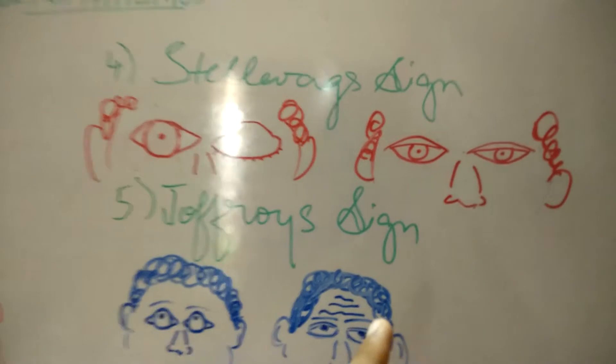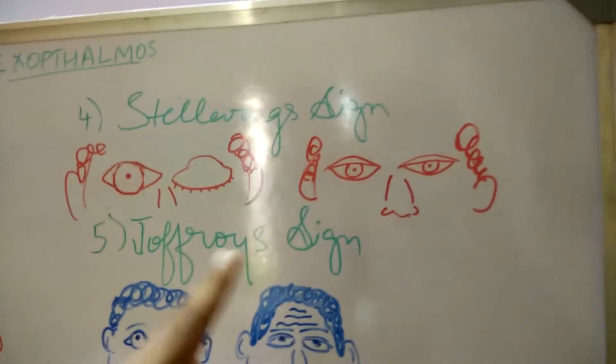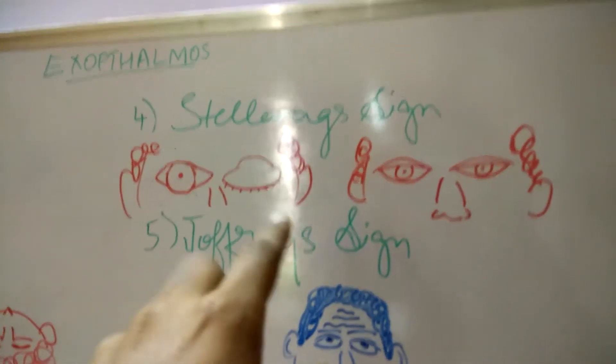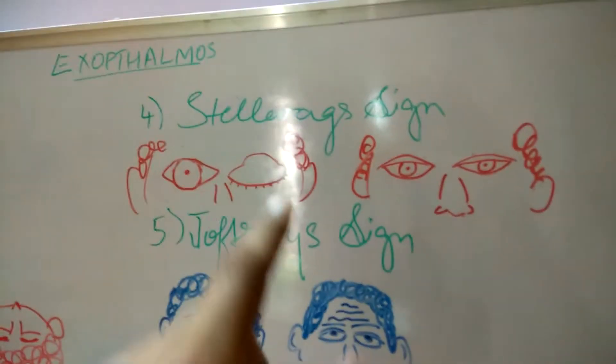The next sign is Telvark sign. What we observe is the palpebral fissure is slightly enlarged when compared to a normal patient, and he keeps blinking repeatedly.